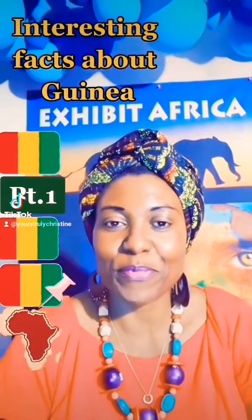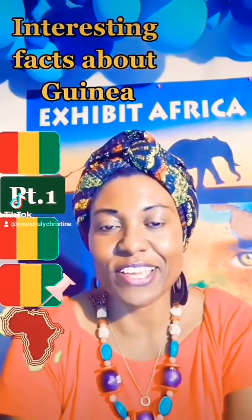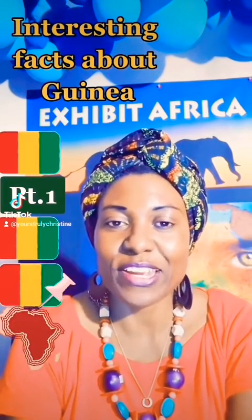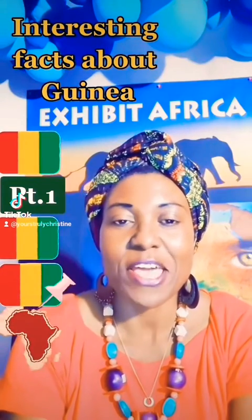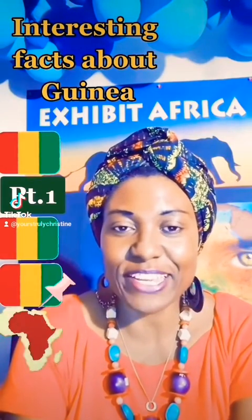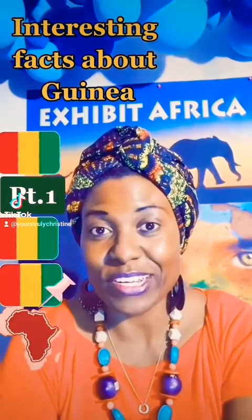Hi beautiful people, this is yours truly Christine with Exhibit Africa Inc. I'm delighted once again to share with you another beautiful country from the beautiful continent of Africa. But before we get started, I want to thank everybody that joined us on the live broadcast.